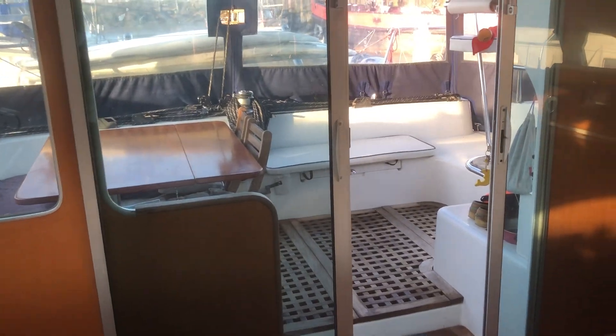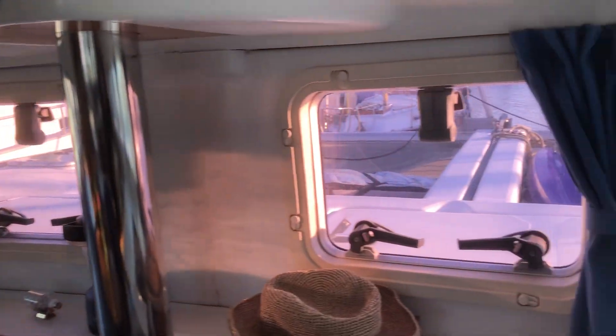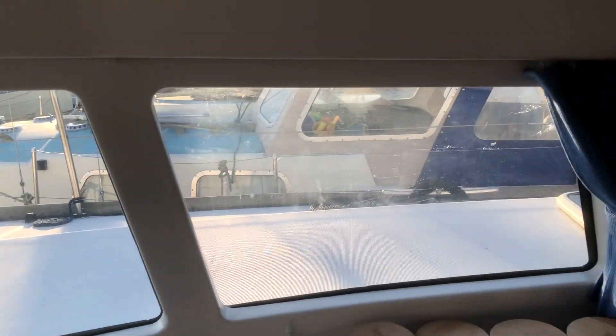Sliding doors to the cockpit. And that's the exterior. She looks really great.